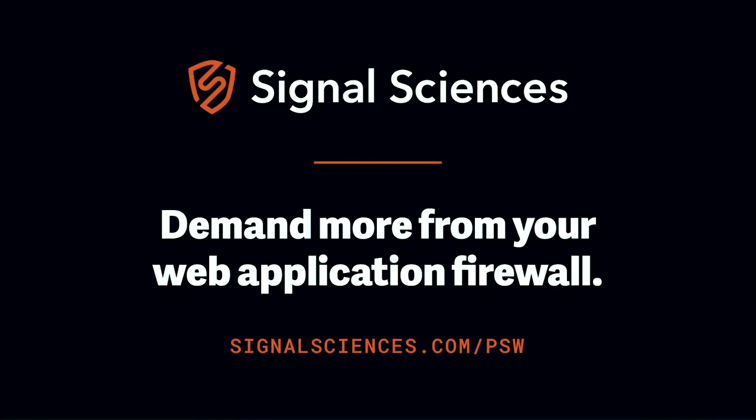Signal Sciences secures the most important web applications, APIs, and microservices of the world's leading companies. Protecting over 7,500 applications and 150 billion production requests per week, Signal Sciences' next-gen WAF and RASP help companies increase security and maintain site reliability without sacrificing velocity, all at the lowest total cost of ownership. Signal Sciences' patented technology protects any application against any attack with integrations into any DevOps toolchain. Signal Sciences — demand more from your WAF. Learn more at signalsciences.com/PSW.